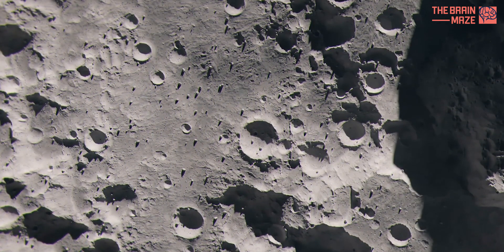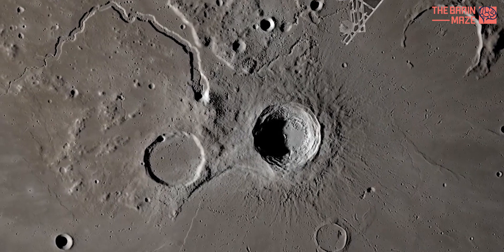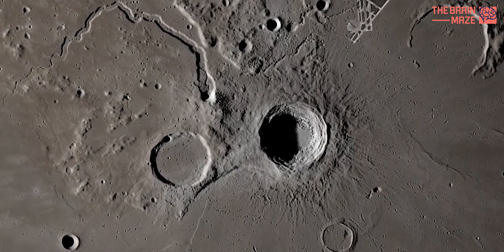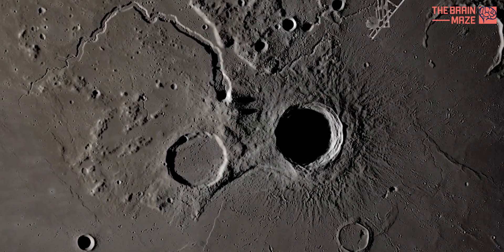That's where these caves come in. They could provide much-needed shelter for astronauts. Imagine future lunar explorers setting up camp inside a cave, protected from the harsh lunar environment.